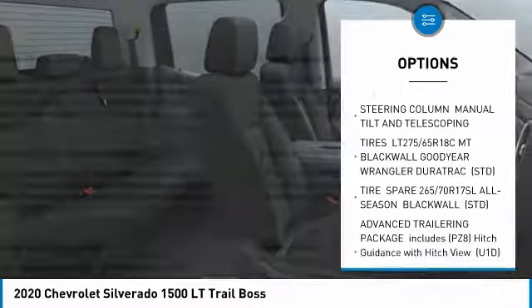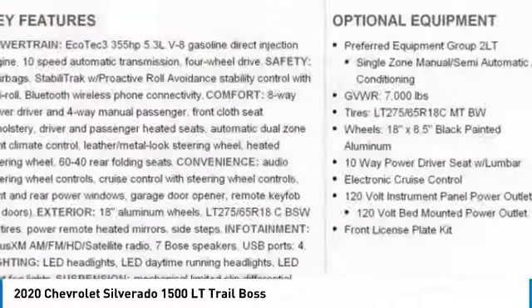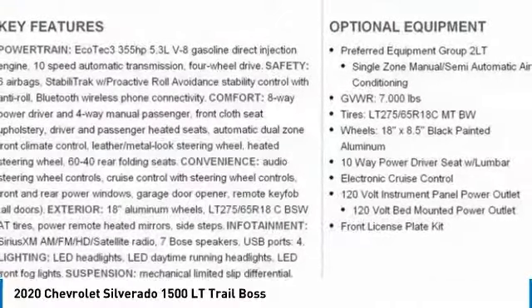Tires: front on/off-road, rear all-season, rear on/off-road. Four-wheel disc brakes.